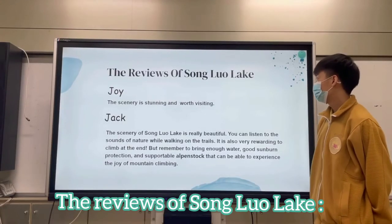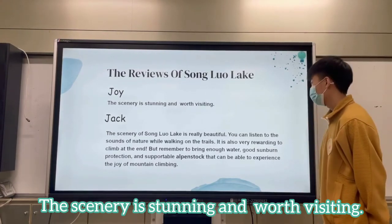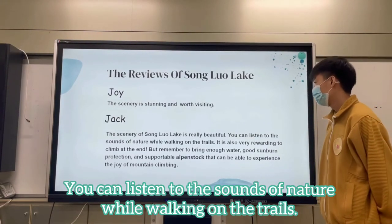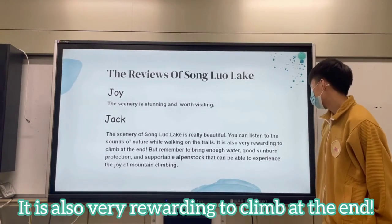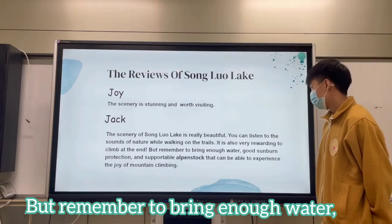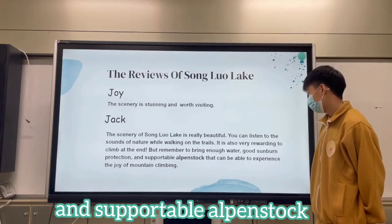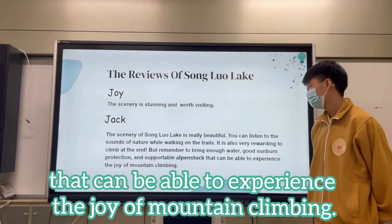The reviews of Sun Glow Lake: the scenery is stunning and worth visiting. The scenery of Sun Glow Lake is really beautiful. You can listen to the sounds of nature while walking on the trails. It is also very rewarding to climb at the end. But remember to bring enough water, good sun protection, and proper gear to fully experience the joy of mountain climbing.